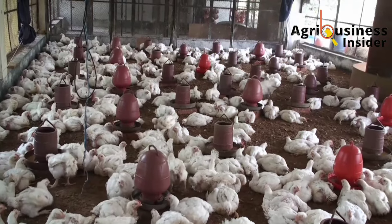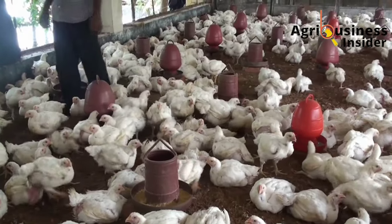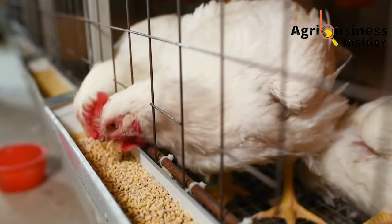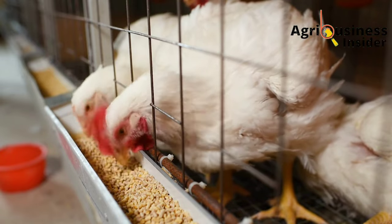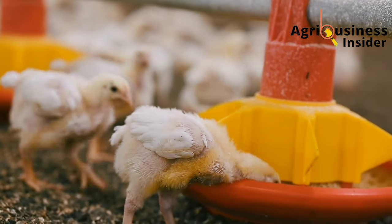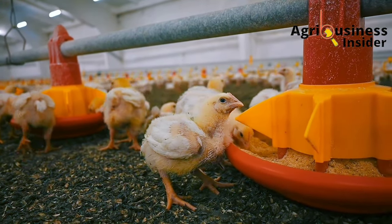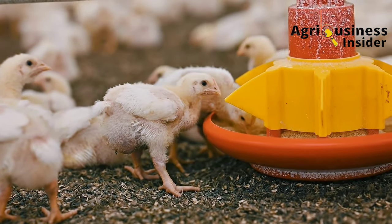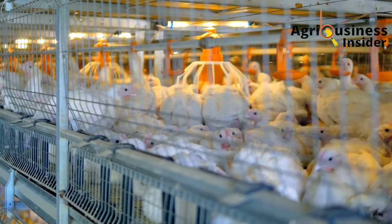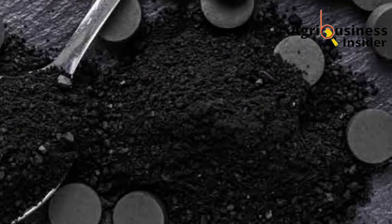Another important benefit of feeding or supplementing broilers with charcoal is that it lowers the mortality rates. One of the common findings from experiments on supplementing broilers with charcoal is that broilers supplemented with charcoal rarely died, with some experiments ending with zero deaths. There is even an experiment which recorded a 99.7 percent survivability of broilers that were supplemented with charcoal. This is a good indicator that charcoal supplementation to broilers can help to decrease the mortality rates.